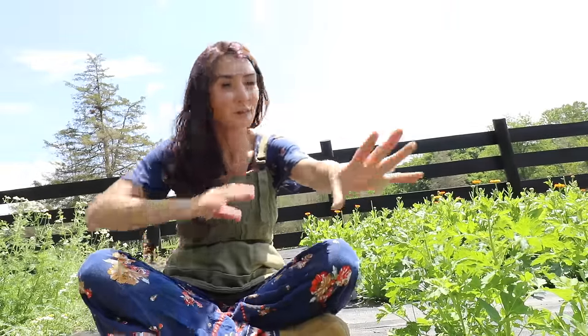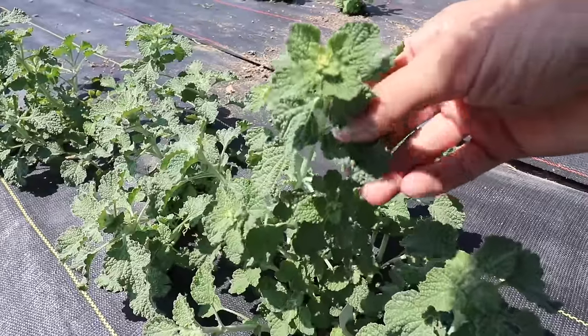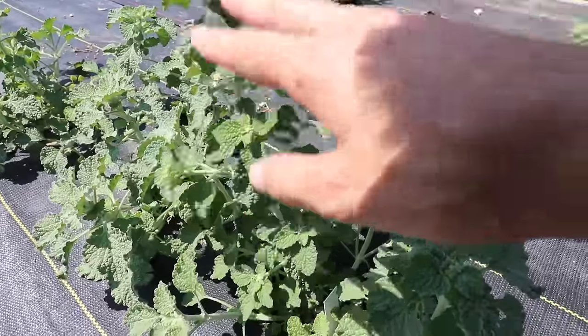I want to show you: I have holy basil growing and I've got horehound growing — I'll show you that really quick. We're going to make some horehound candy, which I'm pumped about. Some of them didn't survive this year, but that's okay.